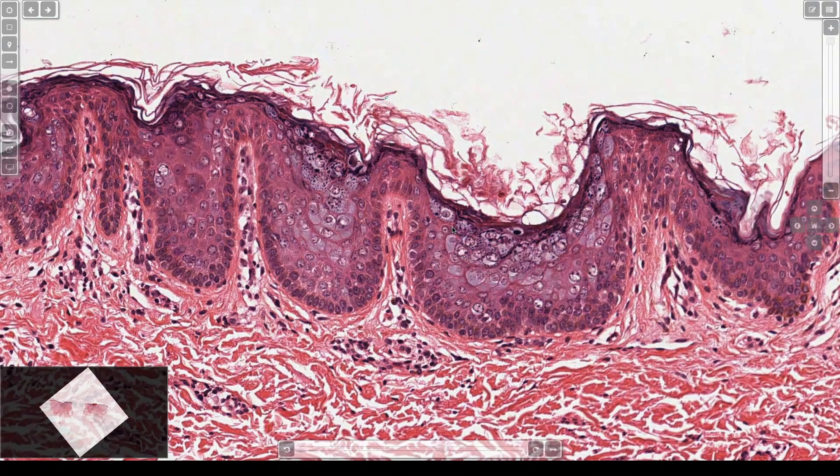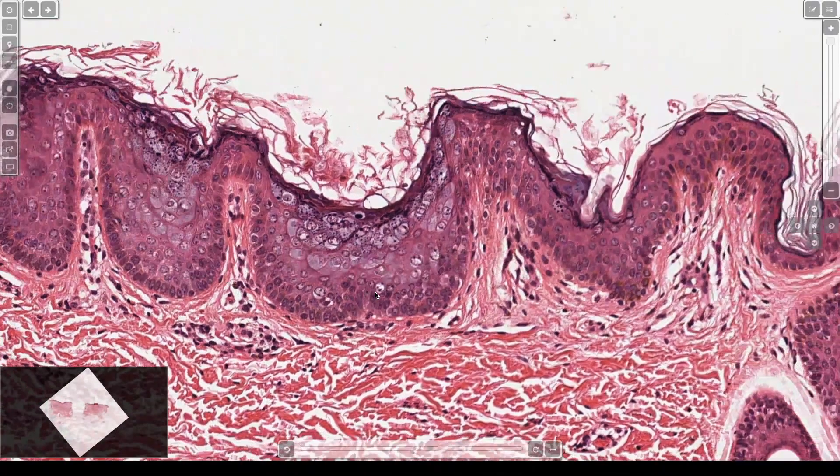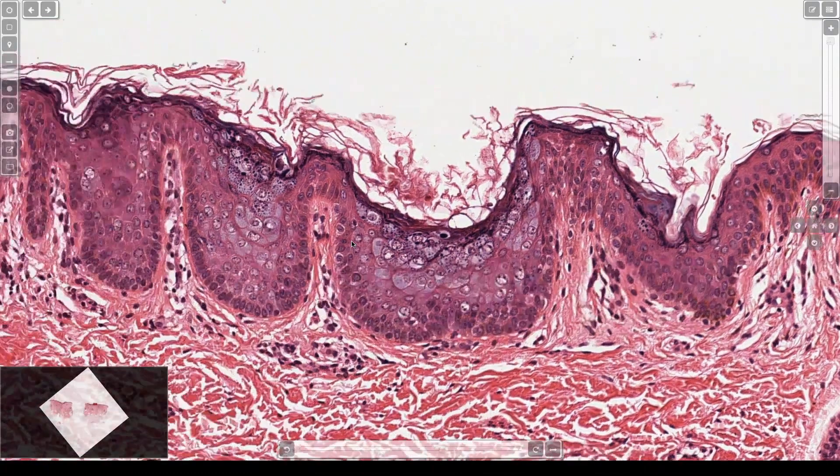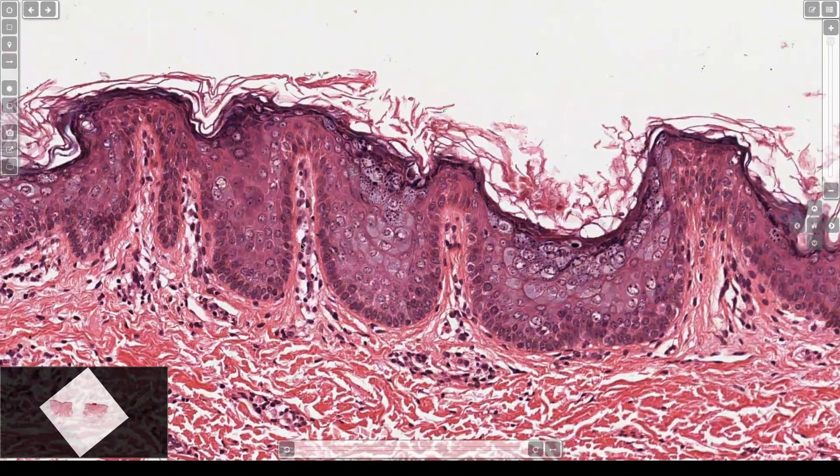This is basically a form of flat wart, and there's a growing list of many different viral types that can be seen in EDV. What you tend to get is some parakeratosis on top. Sometimes you'll get hypergranulosis, a common feature of verruca, of warts. And you get this gray, blue, abundant cytoplasm — it's really vivid on a freshly stained section, this real expanded cytoplasm in the keratinocytes.